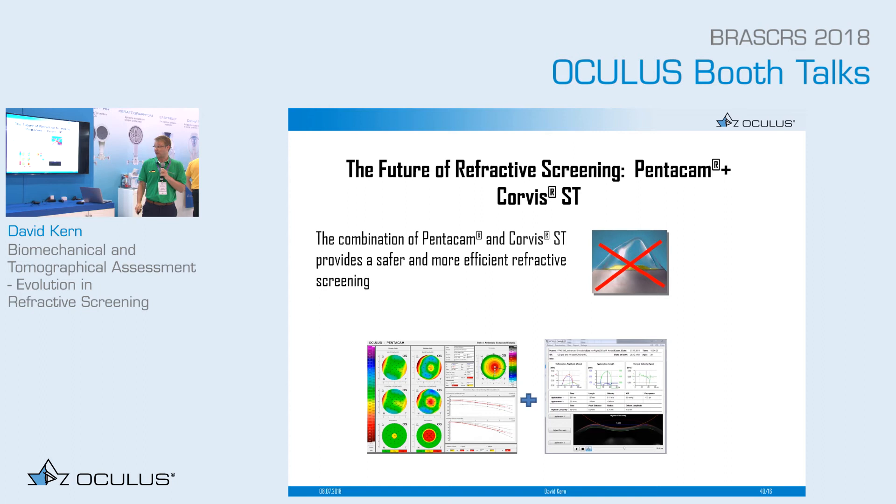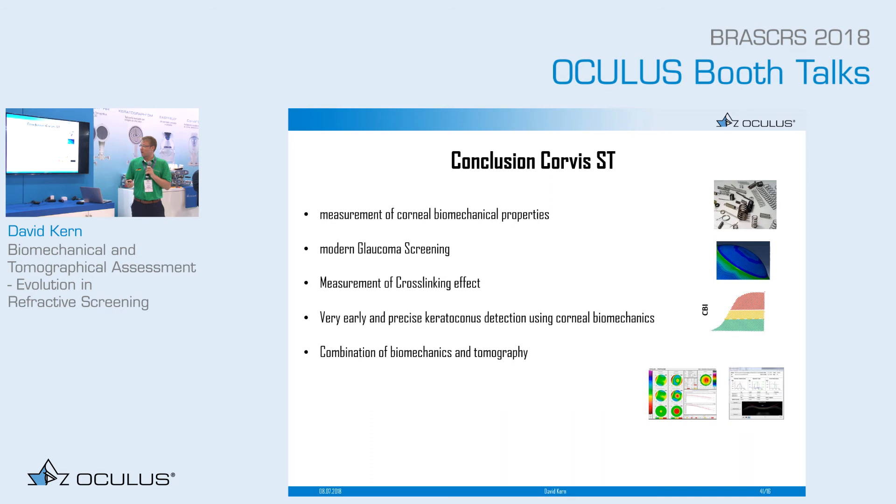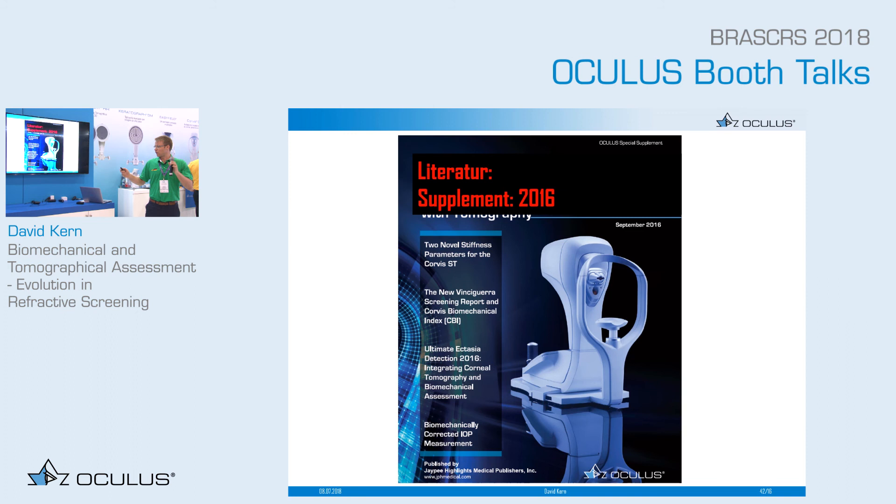In summary, the conclusion of the Corvis ST: you can do a measurement of the biomechanical properties of the cornea; you can do modern glaucoma screening — which I didn't mention today but we can discuss right after; you can do a measurement of the cross-linking effect; and you can do very early and precise keratoconus detection using corneal biomechanics — the CBI — and finally the combination of biomechanics and tomography, which is the TBI. We have literature handouts available on the table. Thank you for your attention.